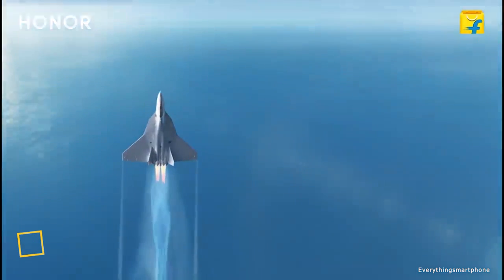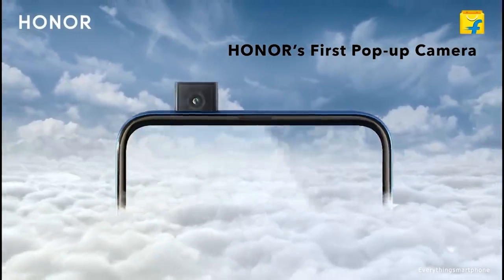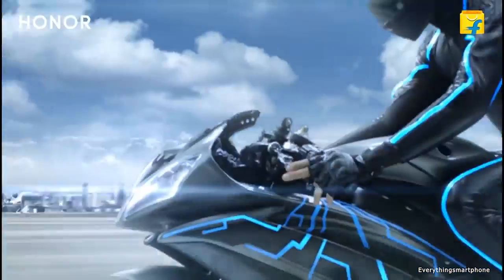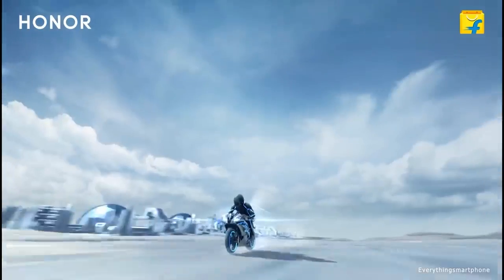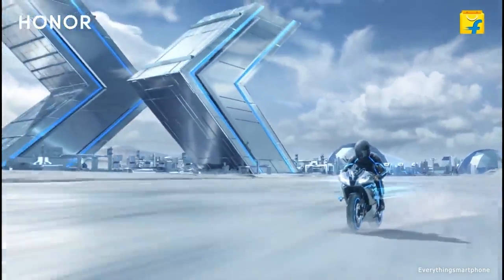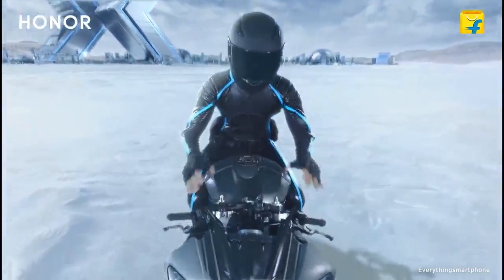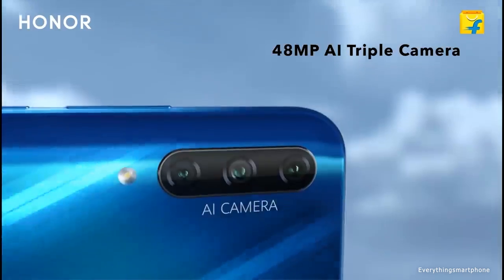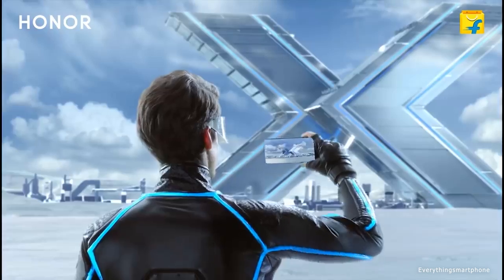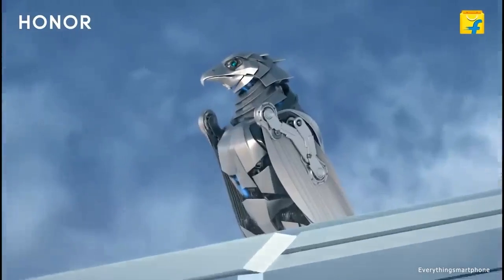The Honor 9X has been available in the market from October 2019. The phone got a 6.59-inch LTPS IPS LCD touchscreen display and a resolution of 1080 x 2340 pixels with an aspect ratio of 19.5:9. The Honor 9X has installed a 12-nanometer HiSilicon Kirin 710A processor for its performance with integrated GPU Mali-G71 MP4. It has 4GB or 6GB of RAM with 64GB and 128GB of internal storage.